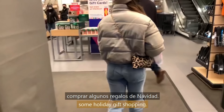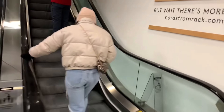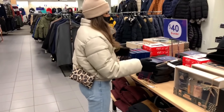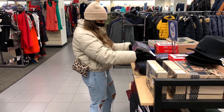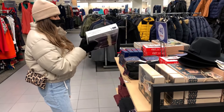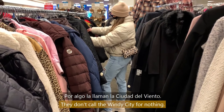We headed to Nordstrom Rack to do some holiday gift shopping. As Chicago is preparing to hit peak winter weather, you can see stores preparing with lots of heavy coats, gloves, and hats. They don't call it the Windy City for nothing.